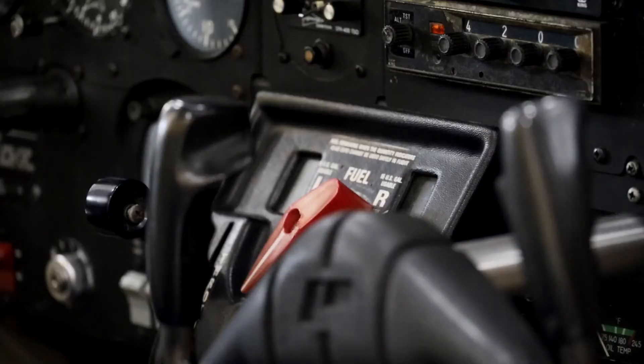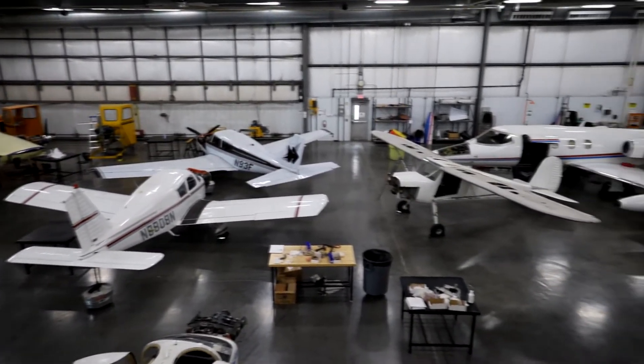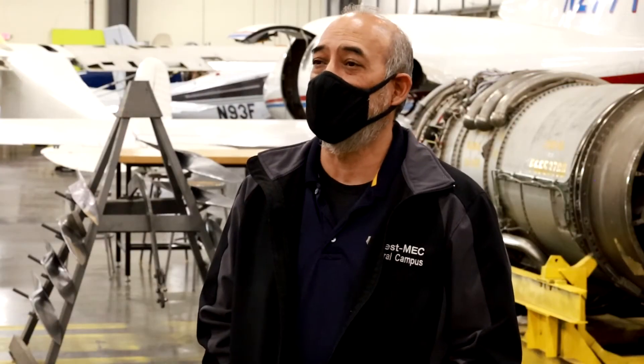There's only a handful of schools across the country that have an aviation program like WestMEC's. And with a hangar full of planes and engines ready to go, why wait? Why wait until you graduate high school and go to college? We're teaching the same thing and the certification is the same. Do it in high school — it's way cheaper, and when you graduate high school, you're done. You're ready to go to work.